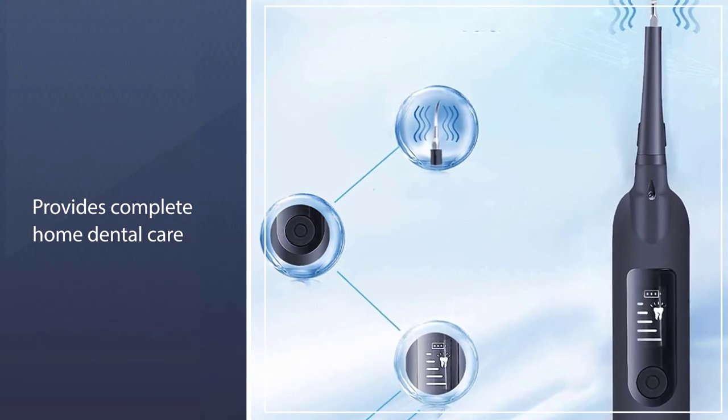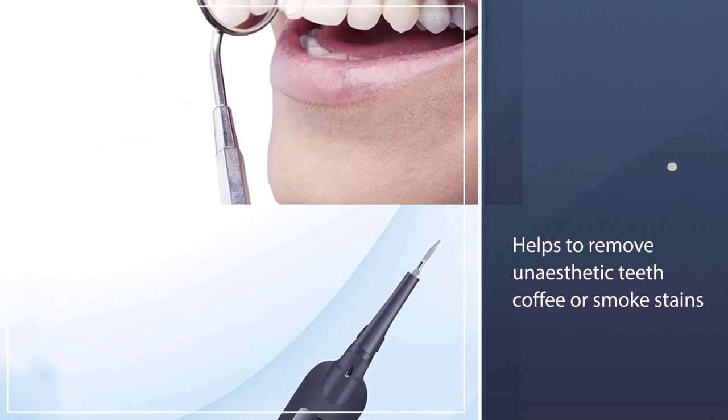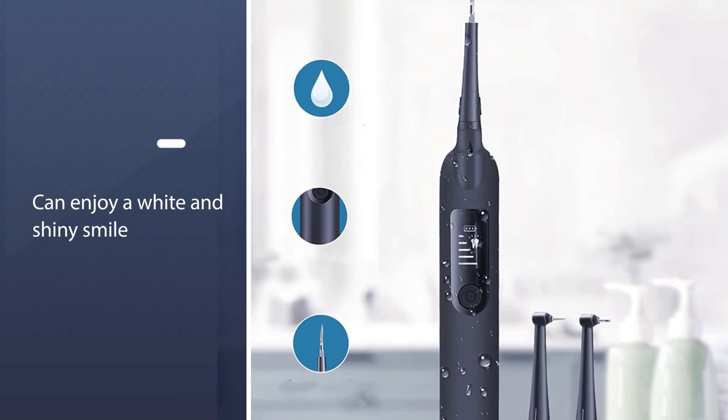The body of this teeth cleaner is made of safe and hygienic food-grade silicone, and the cleaning heads are made of medical-grade 304 stainless steel, ensuring you are safe when using the tooth plaque remover while cleaning teeth.